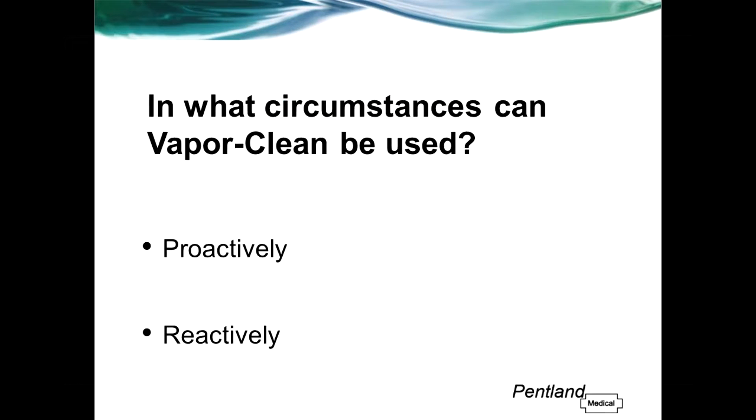So in what circumstances can VaporClean be used? There are two ways you can use the VaporClean filters: in a proactive situation and a reactive situation. Proactive usage is when you know beforehand that the patient is susceptible to MH. VaporClean can be used to prepare your machine in around 90 seconds. I'm going to show you now a short video clip which shows how the filters should be used in this way.